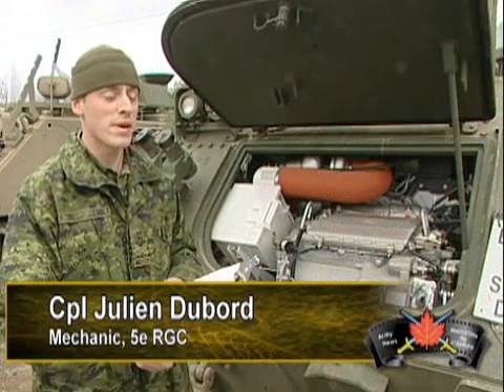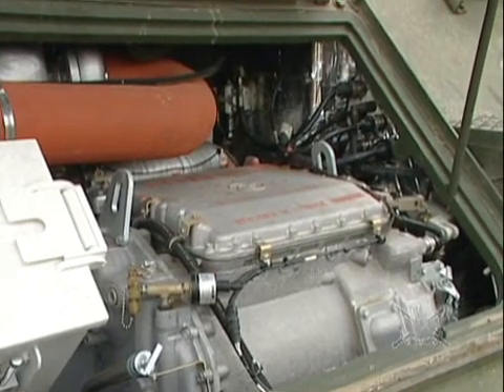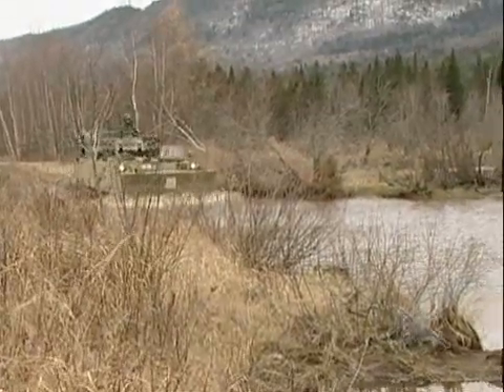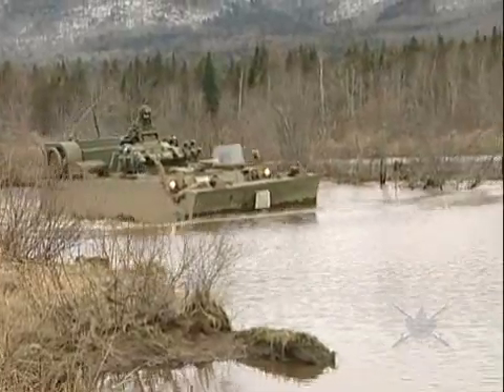There are actually six major points that are different from the A2 to the A3. First of all, there's the power pack — that means transmission, the drivetrain and everything. Second is the suspension. There's the fuel system. There's the driver habitat. There's the armor that's added on to the vehicle. And last, there's the final drive.